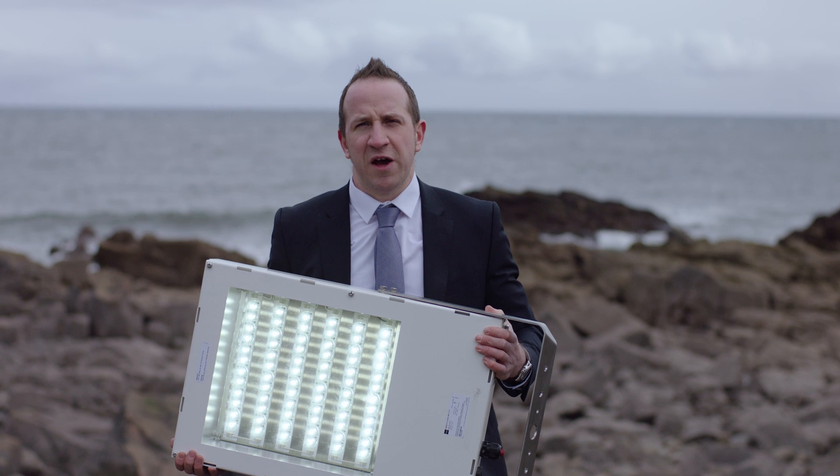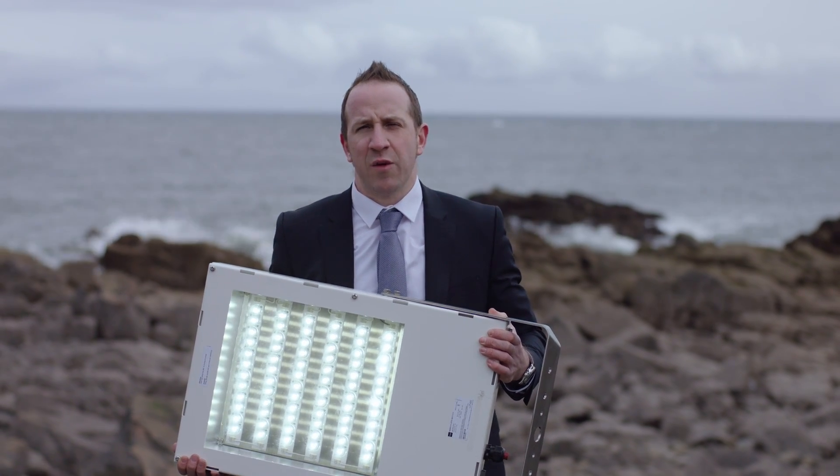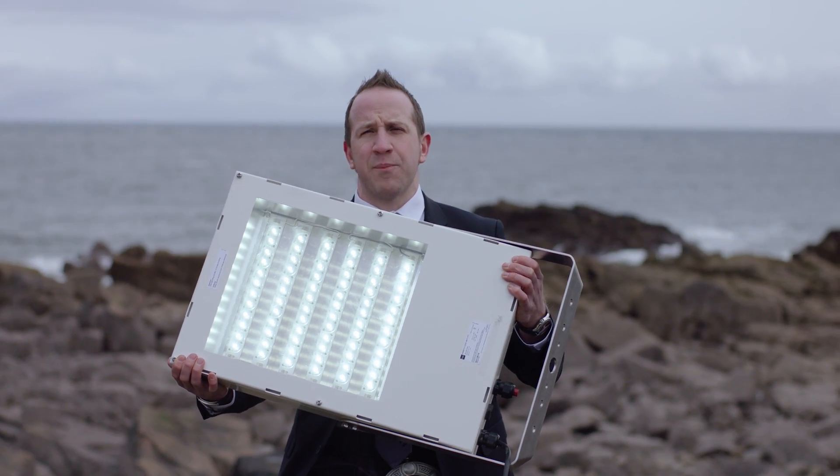Hi, I'm Grant Stock, Sales Manager for R-Style Scotland and one of the R-Style Explorers. Today I want to present to you the new 6525 series LED floodlight by R-Style.